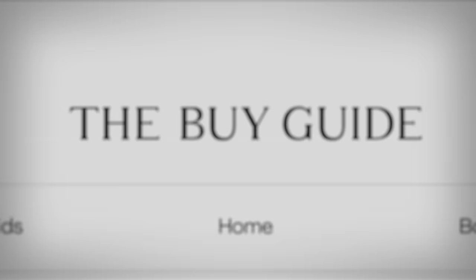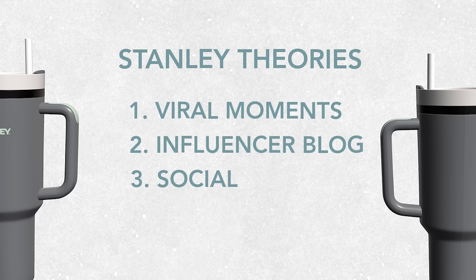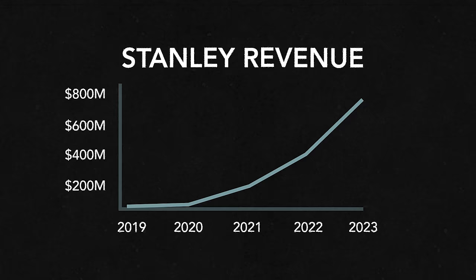Reason number two: an influencer blog named The Buy Guide loves Stanleys. Stanley bought into the phenomenon and they rode off into the sunset together. I'm sure The Buy Guide was very influential, but influencers are not that influential — except for me. Please give me $30 million to sell almost anything and I will accept. Reason number three: this is the point in media stories where they go 'social media... hundreds of millions of dollars.' Do you buy that any of these things generated $600 million in revenue?